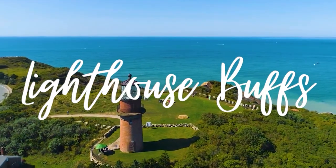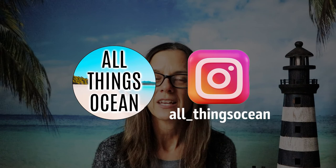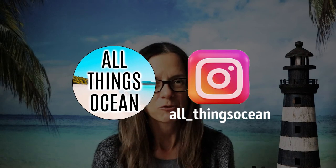Hey guys, welcome back. In this video we're going to take a look at 10 beautiful lighthouses in Ireland. Before we jump into this one, if you're new here I do have another main channel called All Things Ocean. If you like any content regarding beaches and oceans then you're going to like that channel as well — I'll put the link in the description below. But back to today's video, let's take a look at these Irish lighthouses.